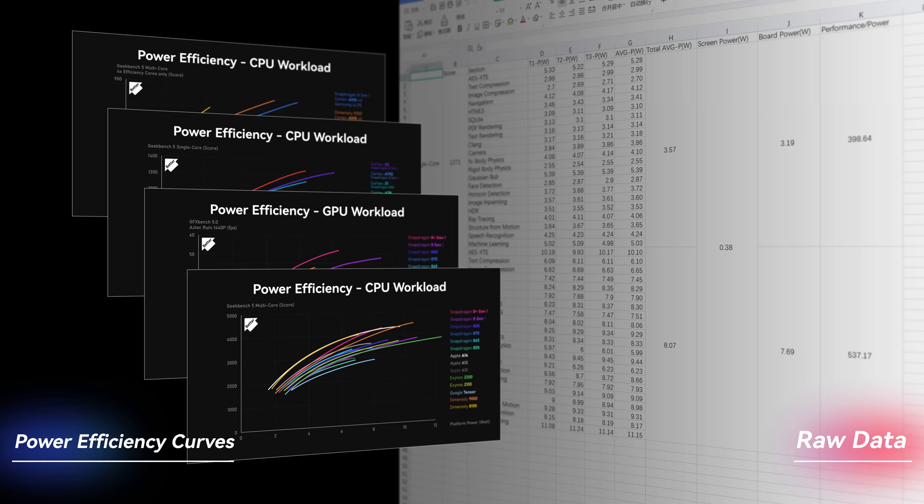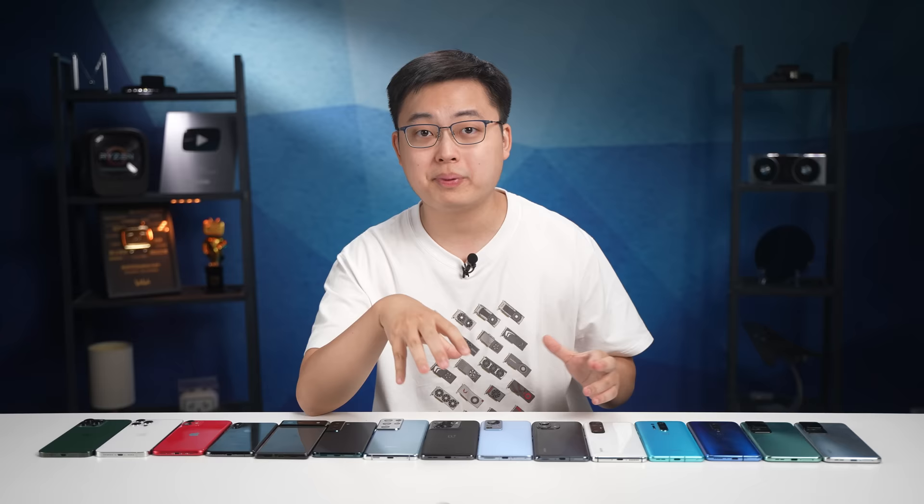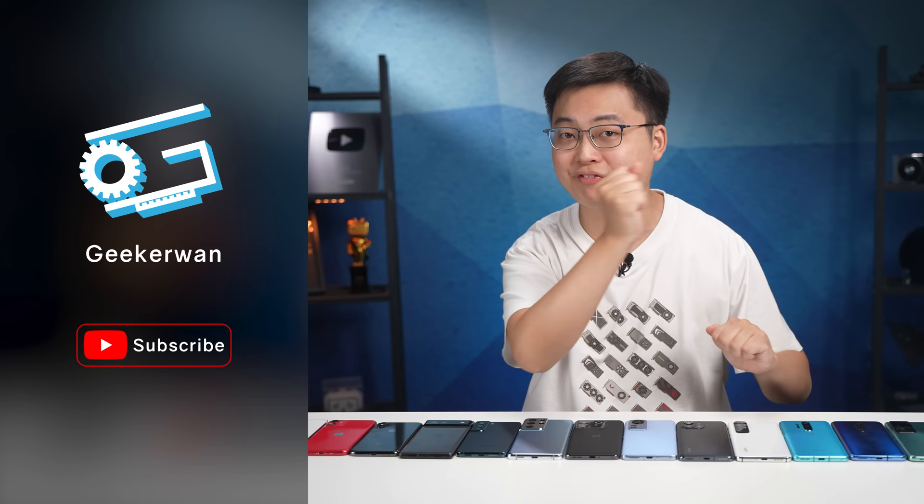How crazy is that? I am so excited to explain that to you. But before that, make sure to subscribe to the channel — it will definitely motivate us to make more great content like this.